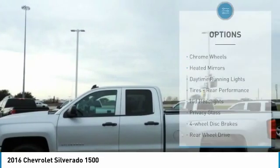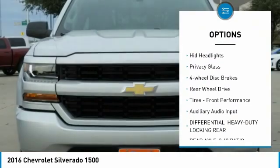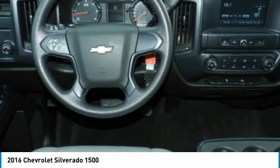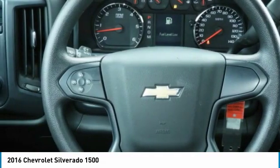Here are some of this vehicle's great options: chrome wheels, unit mirrors, daytime running lights, tires, rear performance HID headlights, privacy glass, four-wheel disc brakes, rear-wheel drive, front performance, auxiliary audio input.